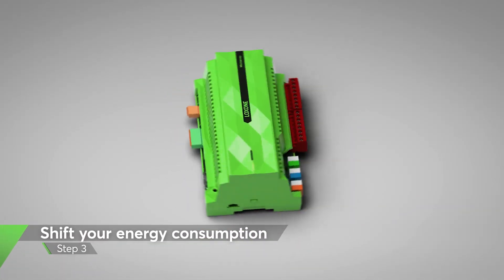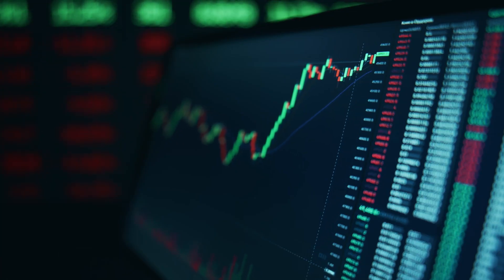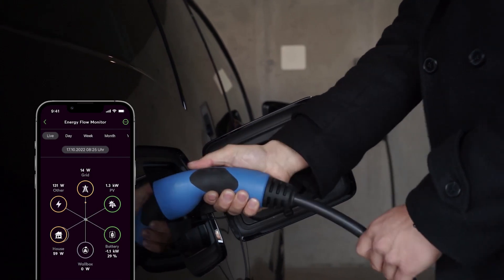Finally, let's get strategic. We help shift your energy consumption to times where energy is cheaper. Got a floating energy tariff or a solar system? Our system identifies the best time to run high-demand devices. It's about making the most of what you have, when you have it.